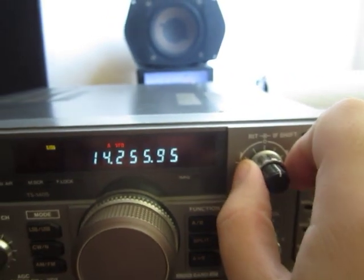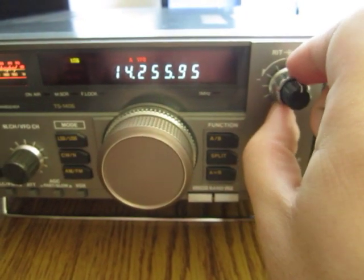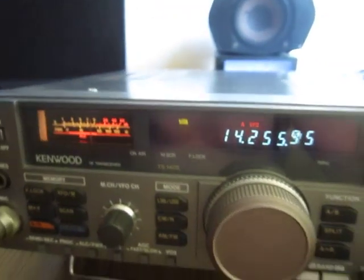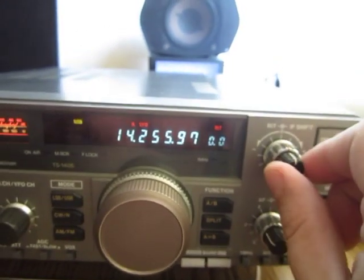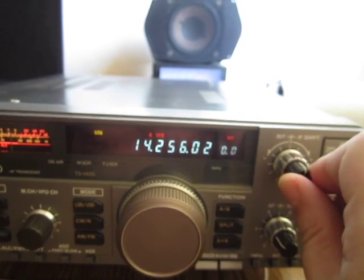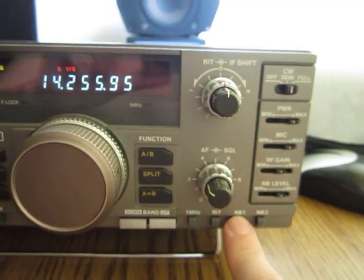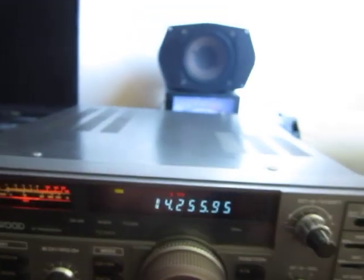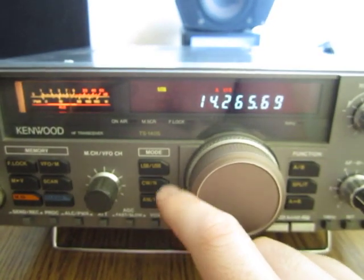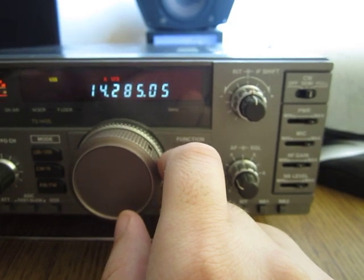A very effective IF shift. It has two noise blankers — Blanker 1, and additional blanker settings available.